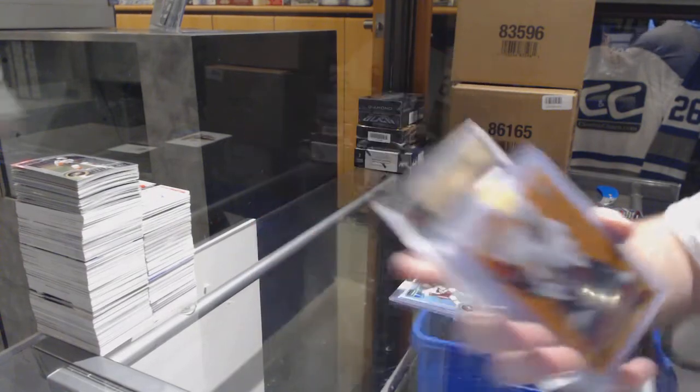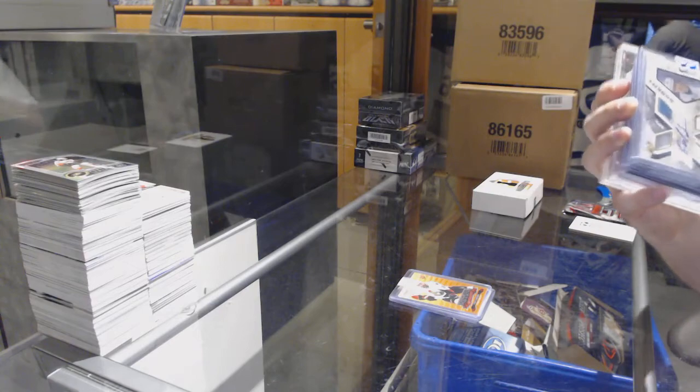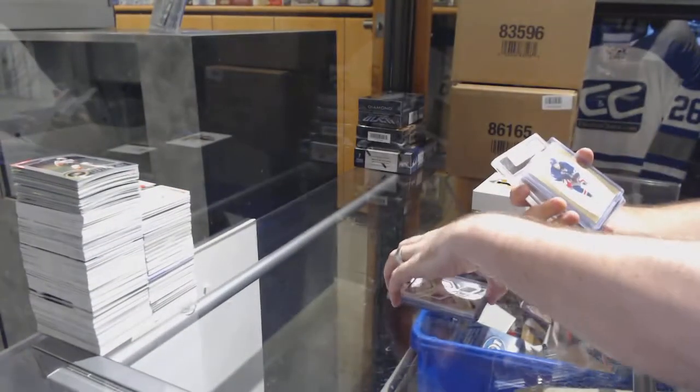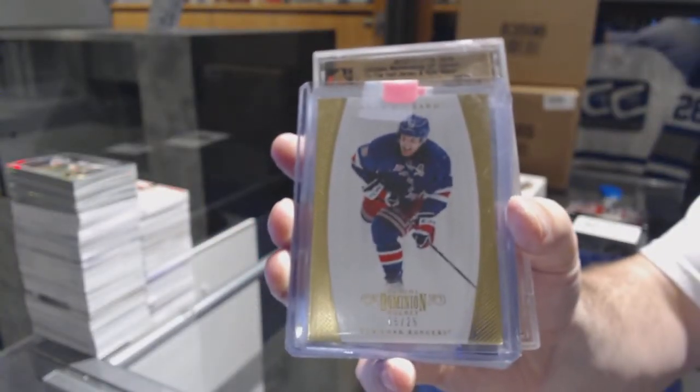Initial Impressions. We have for the San Jose Sharks a dual rookie jersey auto, Nikolai Goldobin, number to 25. For the Rangers, Gold Base, Brad Richards.